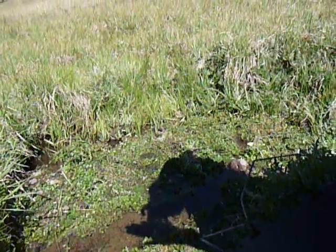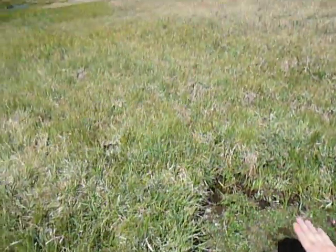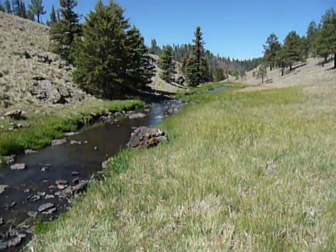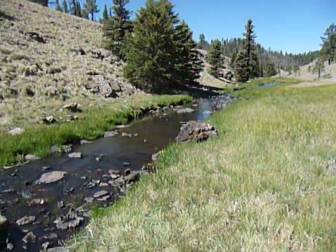Onward we go to the next site to look for snails along beautiful Boneyard Creek — one of the most ecologically diverse stream systems in the White Mountains.